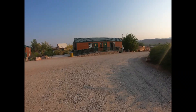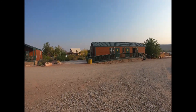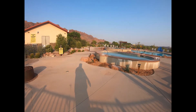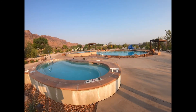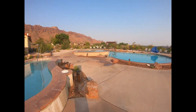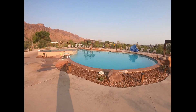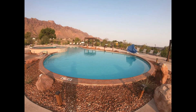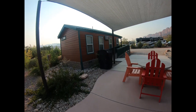Here are the showers, and then there's a pathway that takes us to the pool. Here is their swimming pool at the Moab KOA — pretty nice, got the hot tub too. This is one of the nicer pools we've had at a KOA.